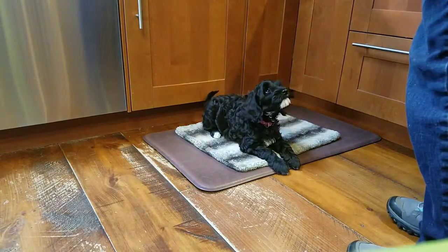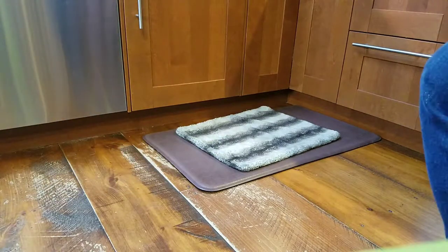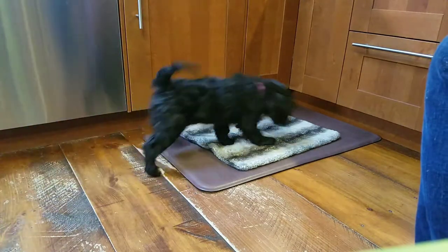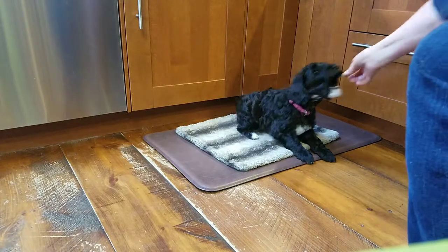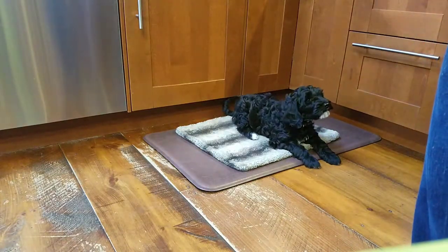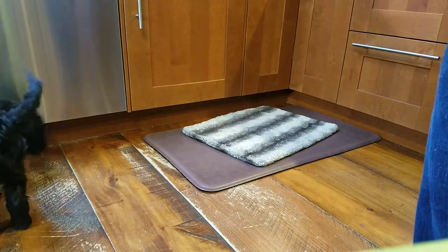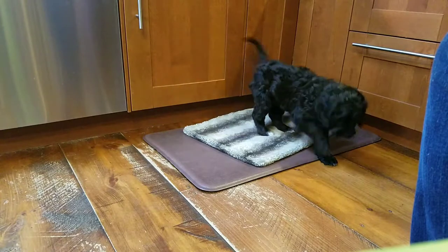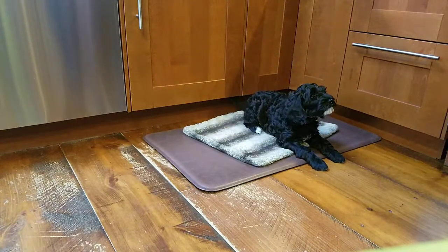Good girl. Find it. So I throw a treat away to get her to go off of it. Park-it — so she goes back on. What a good girl. Find it. Park-it. Good job.